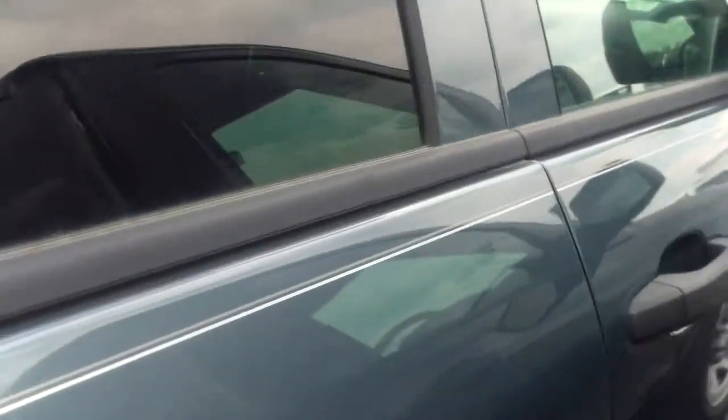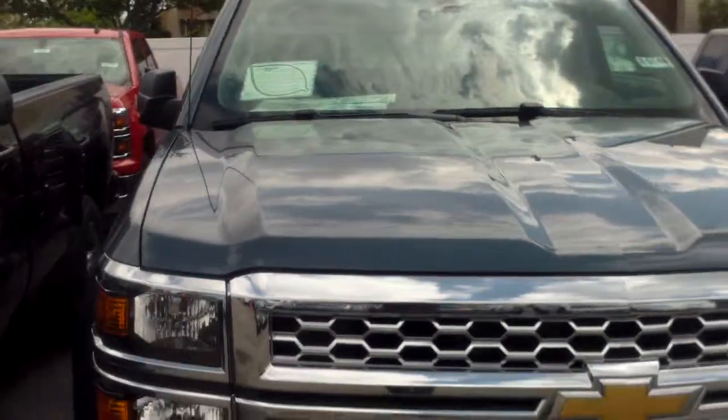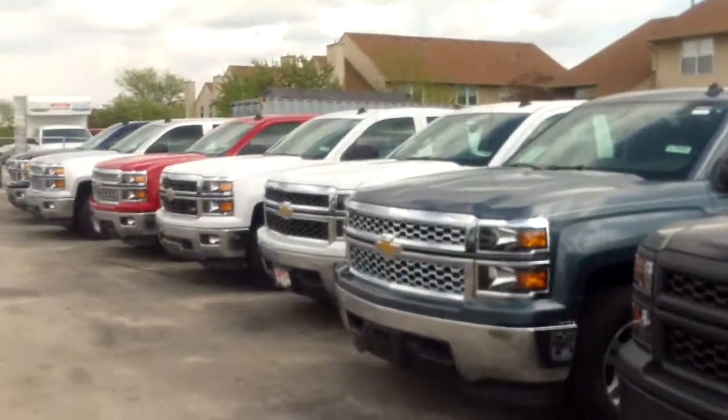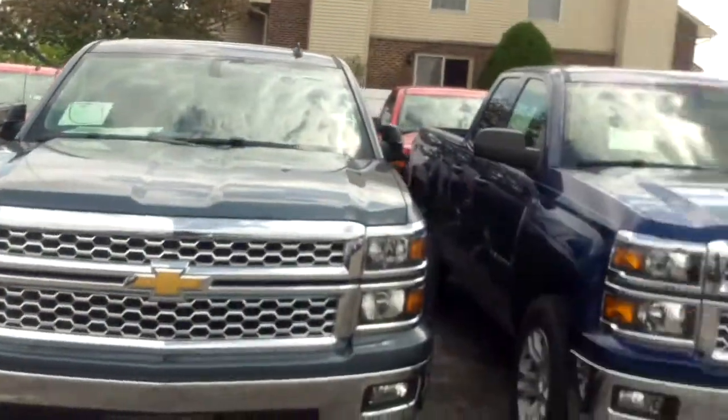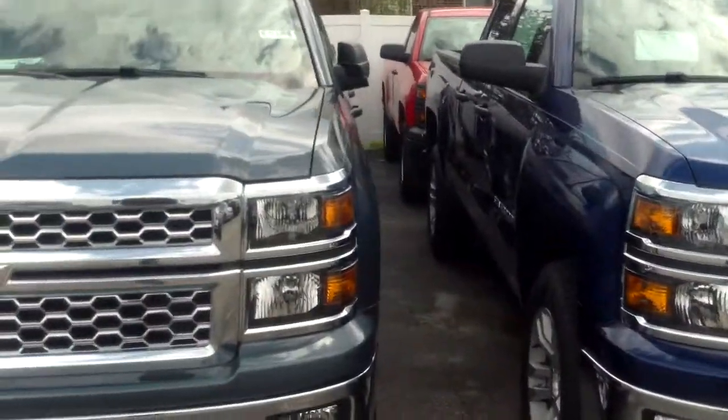I apologize if the video is a little bit shaky here. I just want to show you our selection of all our Silverados. We have a long line of them. We now have 2015 HD Silverados as well, which is great.